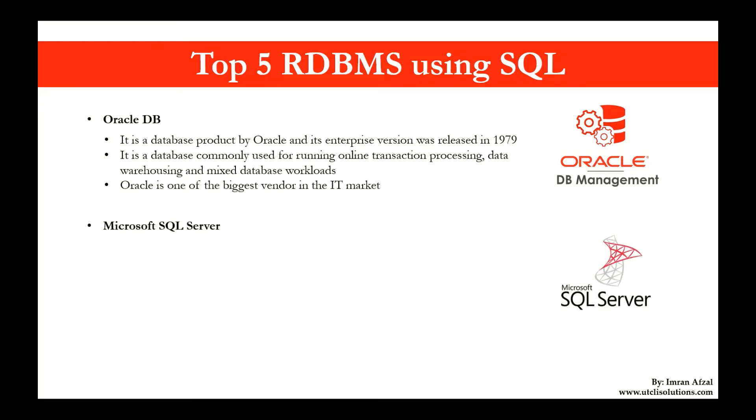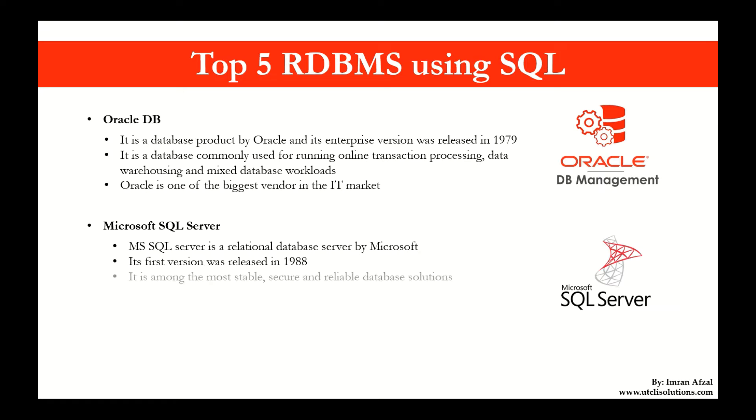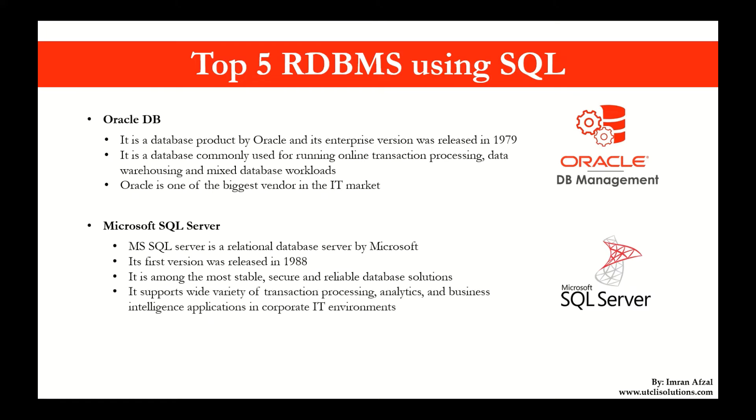Then comes the Microsoft SQL Server, which is often referred to as MS SQL Server. It is a relational database server by Microsoft and its first version was released in 1988. It is among the most stable, secure, and reliable database solutions out there. It supports a wide variety of transaction processing, analytics, and business intelligence applications in corporate IT environments. MS SQL Server competes primarily against Oracle Database and IBM Database DB2.